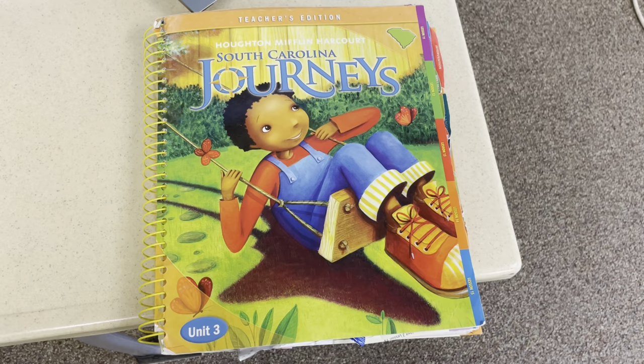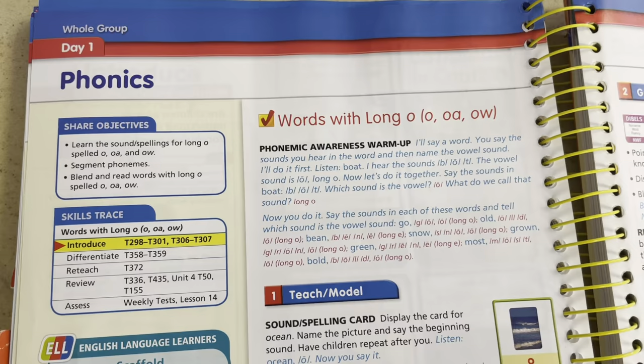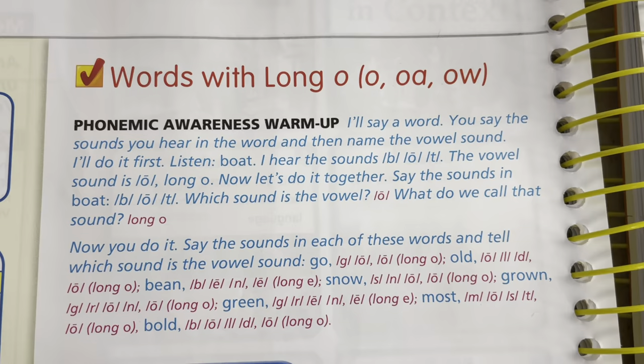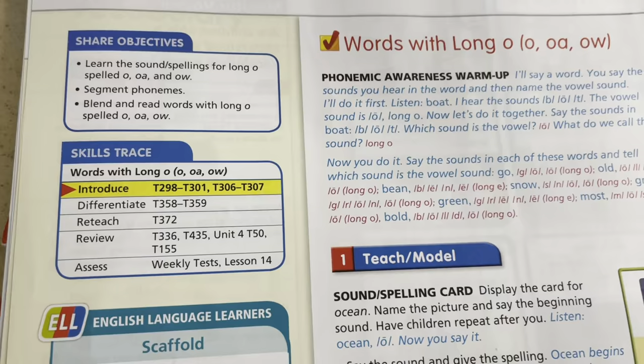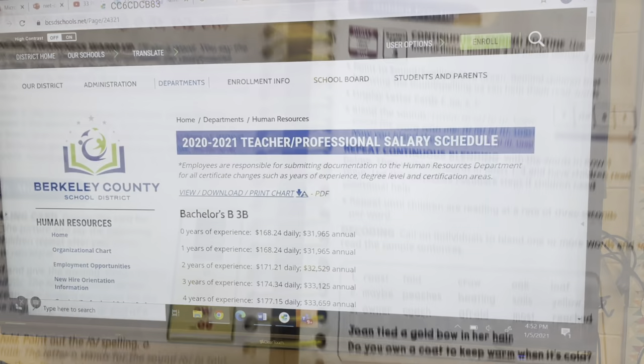This is a curriculum that some school districts use — my school district uses this one. It's called Journeys, and it comes with different books. To show you what I mean by lesson planning: on a day we're doing phonics with the topic 'long vowel O,' where it says 'Phonemic Awareness Warm-Up,' it says 'I'll say a word, you say the sounds you hear and name the vowel sound.' This book tells you exactly what the teacher should say, what the children's responses should be, what the teacher should model, and what the guided practice looks like.